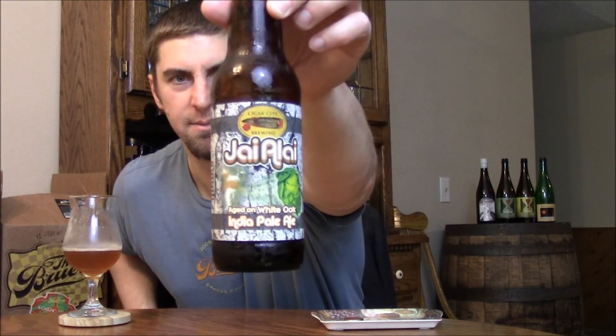Highly recommend checking this one out. I'm going to give it an A. It's definitely one of the better east coast style beers, and the white oak just really takes the beer to a different level. So check it out. That's going to wrap it up — until next time, please comment, subscribe. Cheers.